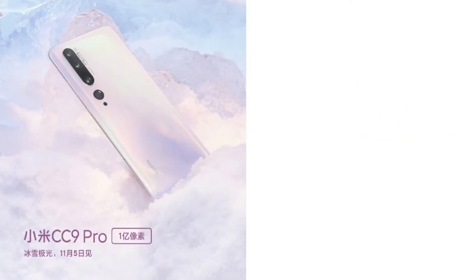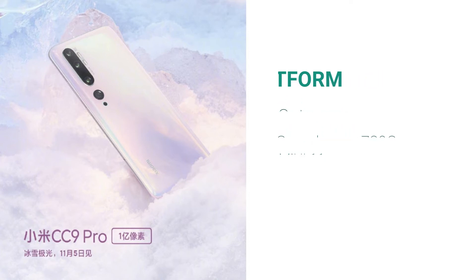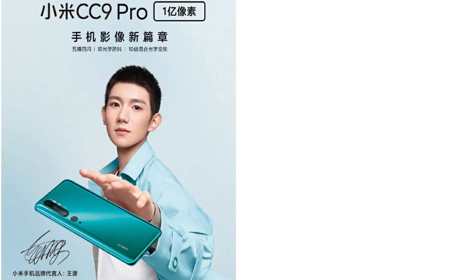According to the Tenaa database, an octa-core processor — specifically the Qualcomm Snapdragon 730G, 8-nanometer — alongside the Adreno 618 GPU will power the Mi CC9 Pro. This phone will run on MIUI 11 based on Android Pie. The Mi CC9 Pro can capture 4K videos but won't support storage expansion.